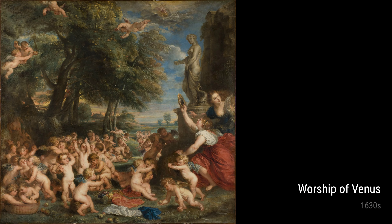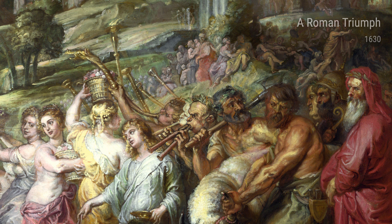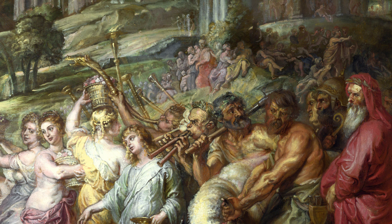Now, let's dive into some of Rubens' iconic works and see how his life experiences influenced these masterpieces. One of his notable works, A Roman Triumph from 1630, showcases Rubens' awe-inspiring ability to capture historical events with grandeur and drama. The triumphal procession depicted in this painting may have been inspired by Rubens' own encounters with military parades during his time as a diplomat.